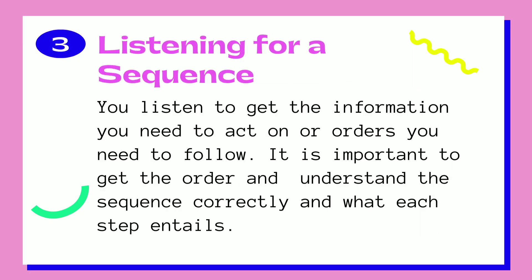We also have listening for a sequence. You listen to get the information you need to act on or orders you need to follow. It is important to get the order and understand the sequence correctly and what each step entails.